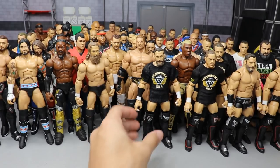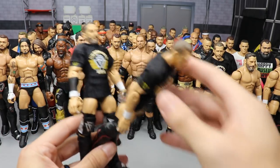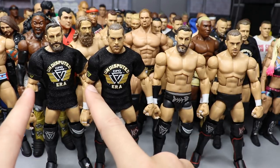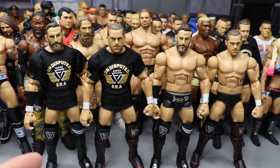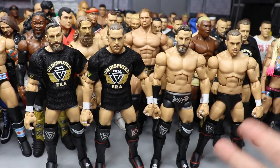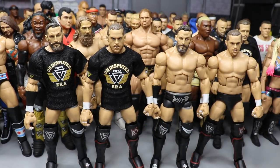On episode ten we made two different versions of Undisputed Era with the armband — one set where all members don't have the armband and one where all of them do have the armband painted on. Adam Cole comes with a removable armband, so this gives you the ability to make custom singles versions with different looks for both configurations.